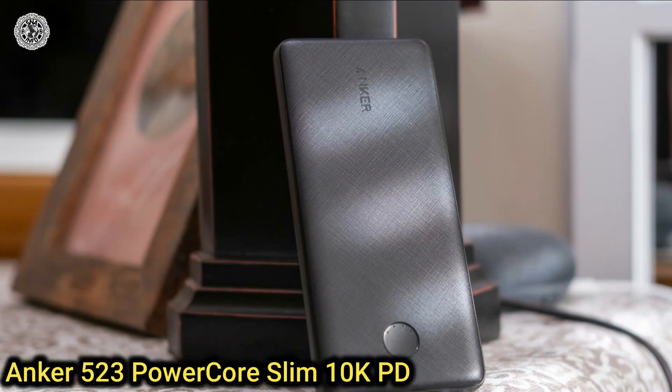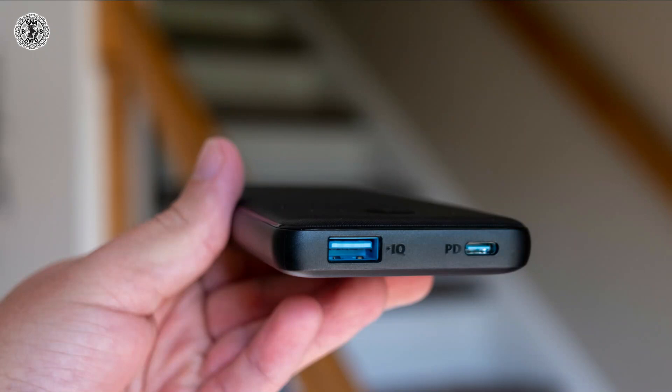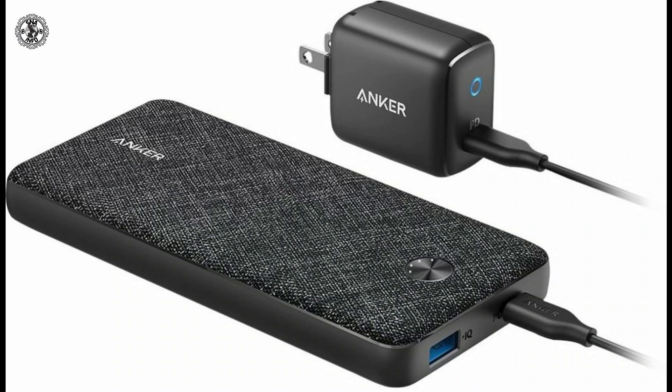Thirteenth is the Anker 523 PowerCore Slim 10K PD. It is impressively slim for a 10,000 mAh portable phone charger and has a fast 20-watt USB-C output charging port. It also has a USB-C input to charge its battery, plus a 12-watt USB-A output port.